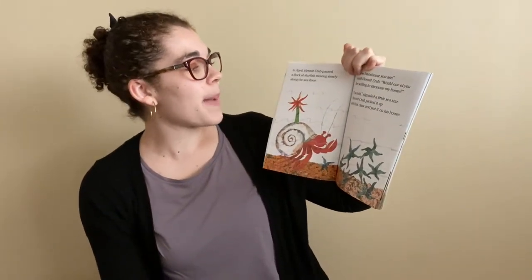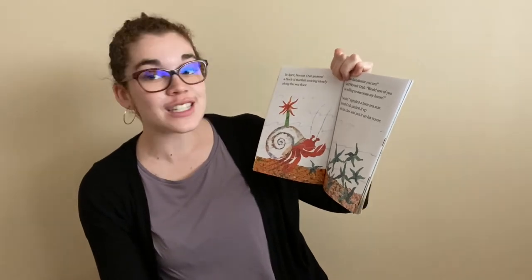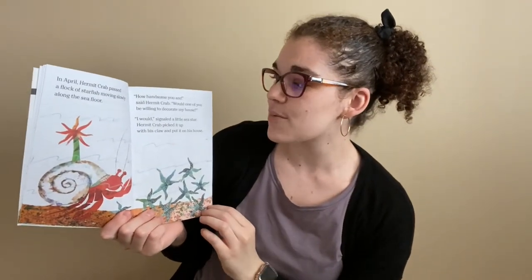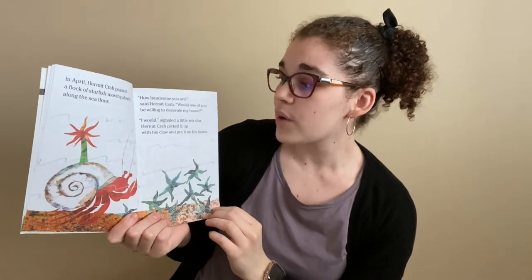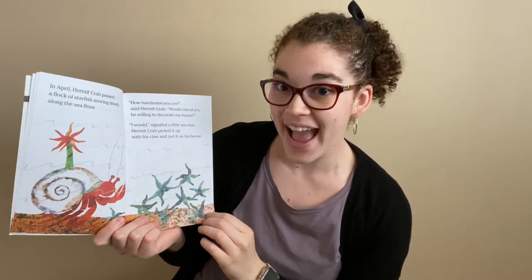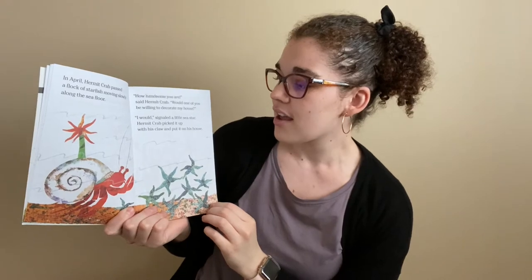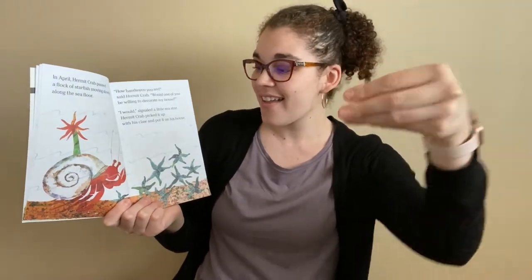In April, Hermit Crab passed a flock of starfish moving slowly across the sea floor. Can we make our bodies really big like starfish? And make a big smile? Excellent. "How handsome you are," said Hermit Crab. "Would one of you be willing to come decorate my house?" "I would," signaled the little sea star. So Hermit Crab picked it up with his claw and put it on his house.